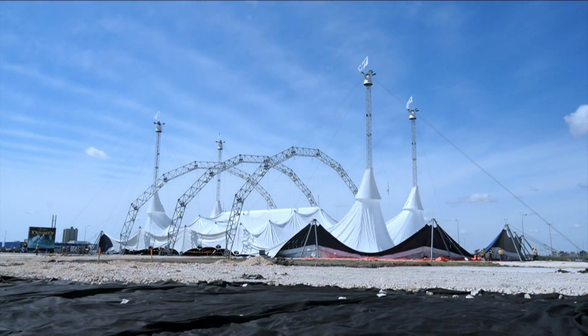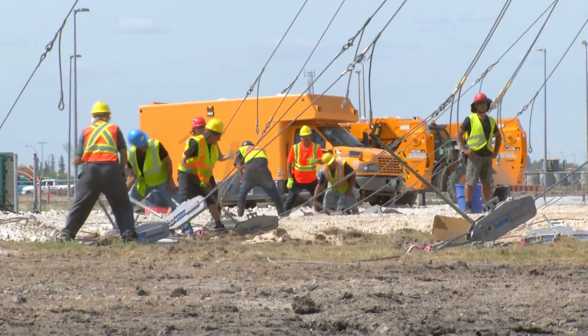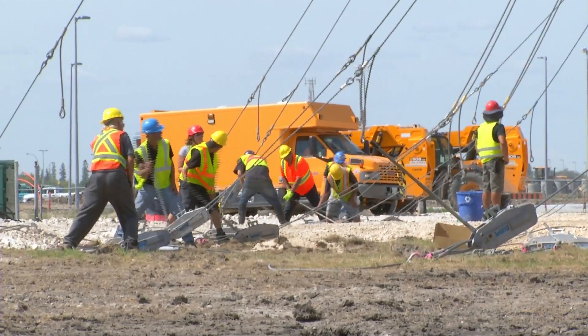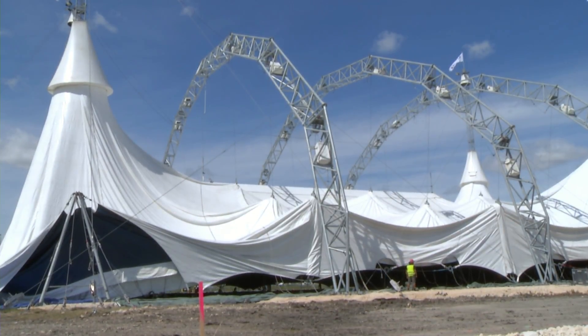We are standing underneath the world's largest touring Big Top which is being erected right here in Winnipeg at the corner of Stirling Lion Parkway and Keniston Boulevard. It is part of the traveling horse show known as Odyssey which begins in Winnipeg September 10th. A lot of time is needed in advance to prepare for something this big, and we have with us right now the tour manager of Odyssey, Nicholas Lekaric. Nicholas, thank you so much for joining us today.